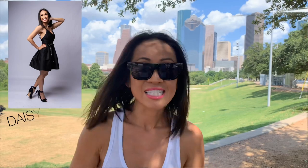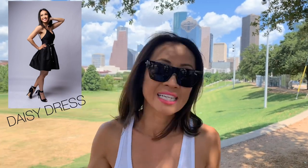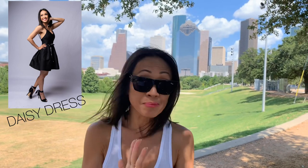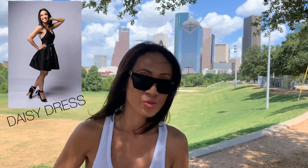The second dress is completely different from the first dress. It's short and it's super bright — a super cute daisy dress that comes in yellow and in black. I'm going to show you the yellow dress and how I would wear it and how I would accessorize it to wear it at different locations.